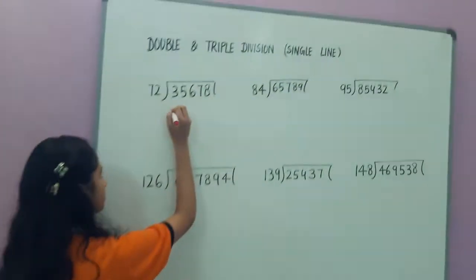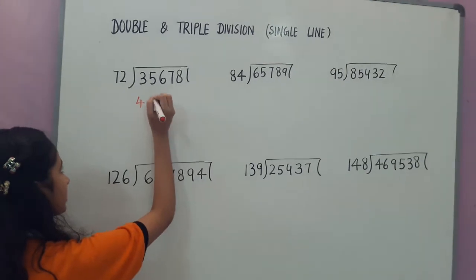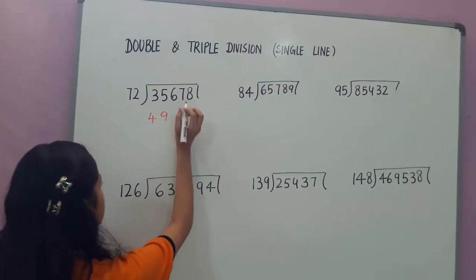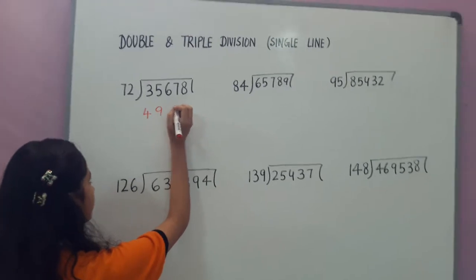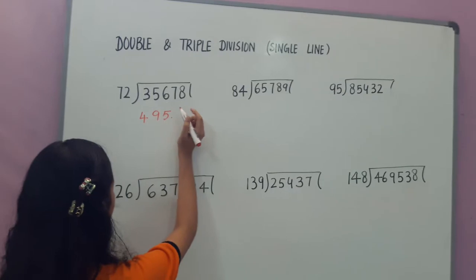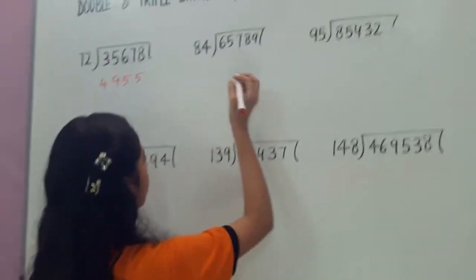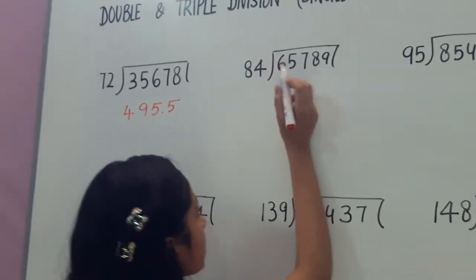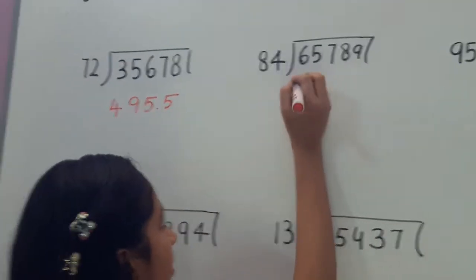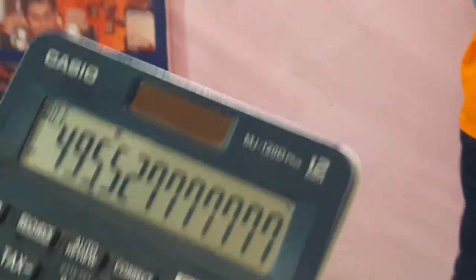This is the start of the timer. First question: the number is 35678 divided by 72. What is the answer? 35678 divided by 72 — the answer is 495.5. Well done, that's great.